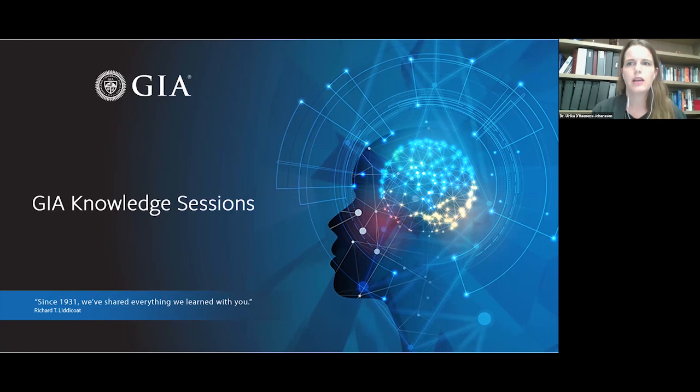Before we get started, just a little detail: everyone who is attending has been muted, but if you have any questions, please submit them using the Q&A feature at the bottom of your screen. There will be a question and answer session at the end of the presentation. We'll also send a recording of this presentation to you, and the message will be including a survey, so we would love to hear any feedback you may have. And with that, I'm going to pass over to Mike.